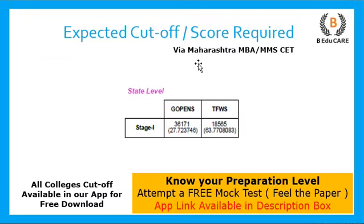Now let's talk about the expected cut-off and the score required. As you can see, seats are available category-wise. You have a percentile shown here, which is your overall general merit score, and above that is your general merit number. You need to match your score to a merit number accordingly, and keep that in mind if you are targeting this particular college. All college cut-offs are available on our application, which you can download for access.